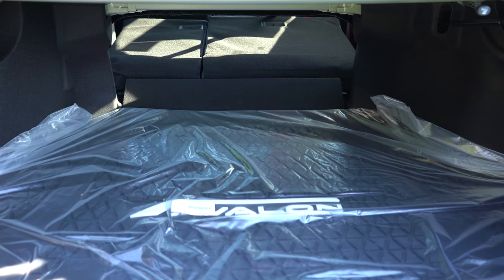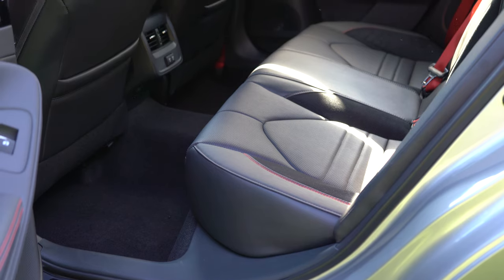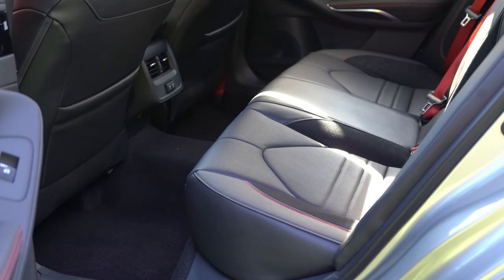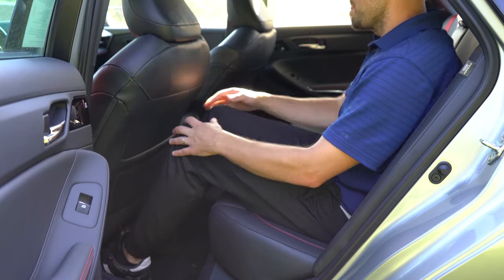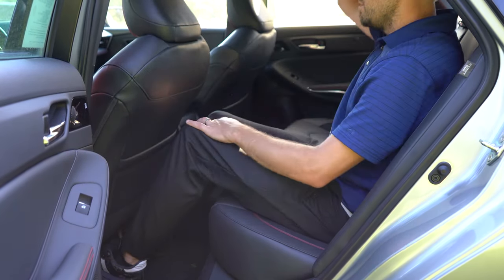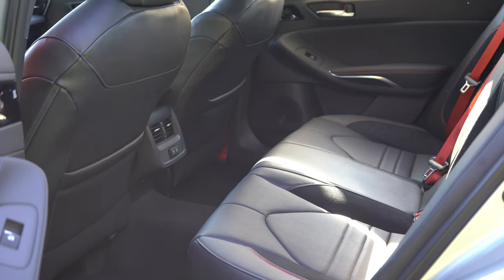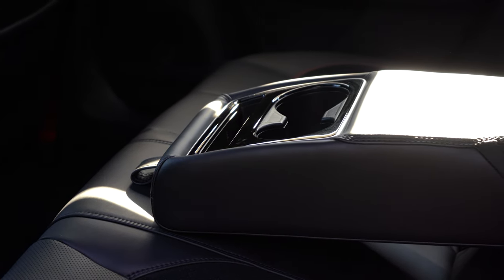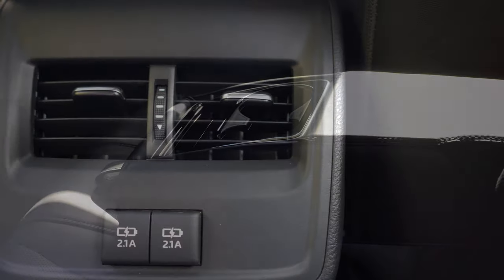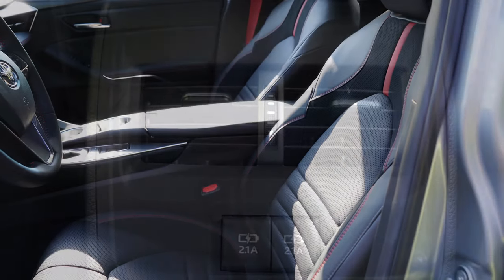Moving to the rear seats, there are 40.3 inches of rear legroom. Even at six feet tall, I have a ton of space back there — truly luxury-like legroom. There are red accents in the seating with red seat belts, which I love. There's also a rear center armrest with cup holders and rear ventilation for rear passengers.